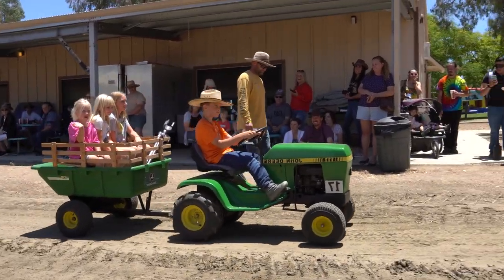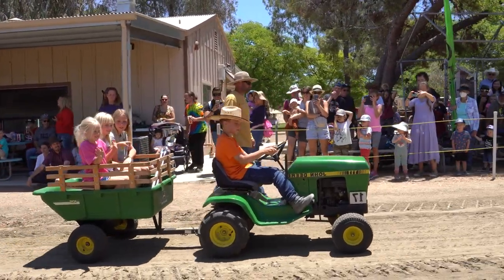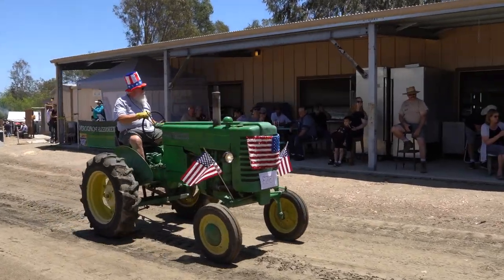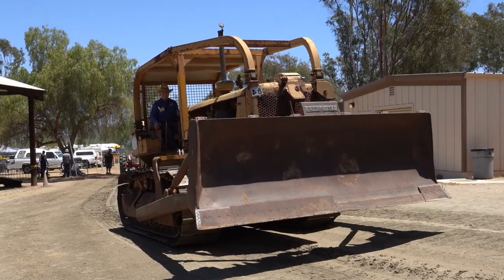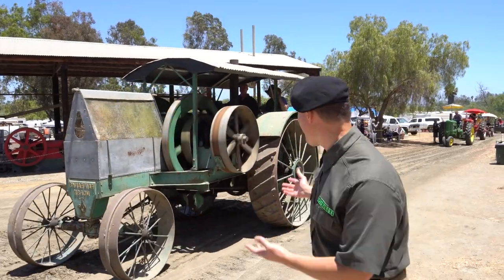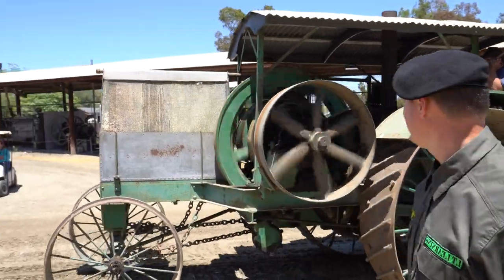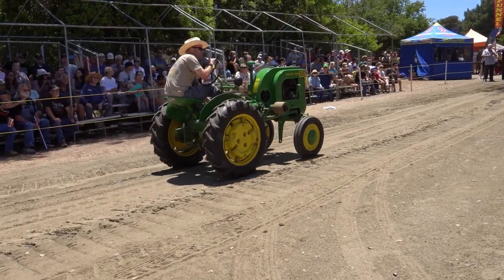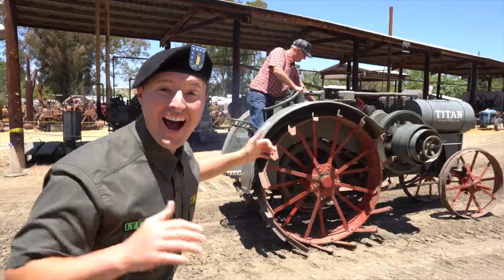There he is — there's Weston! And look, he has all of his friends with him too! Look at his hat — isn't that silly? That is a cool tractor though! It's huge, it's massive! That tractor looks like it's only half a tractor, but it's still really cool! Do you see that tractor? That one looks really unique!